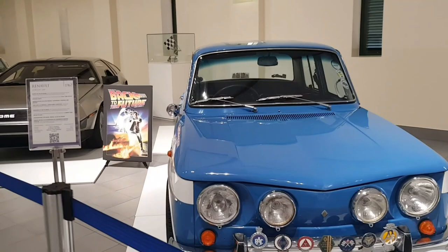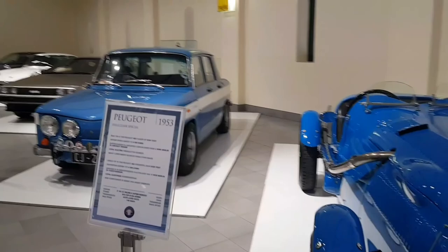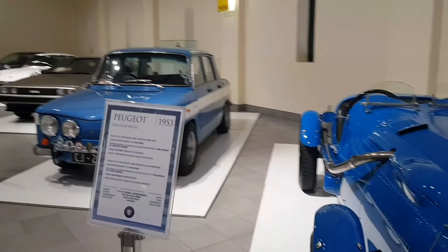Renault Gordini from 1967 — very cool guys, wow, amazing. That was the last storage and that was the most exciting one for me.